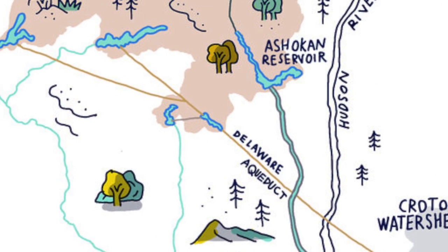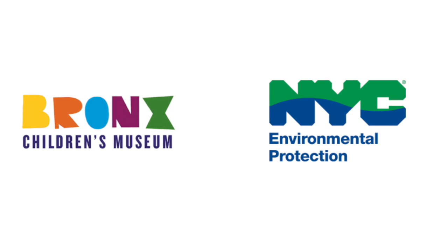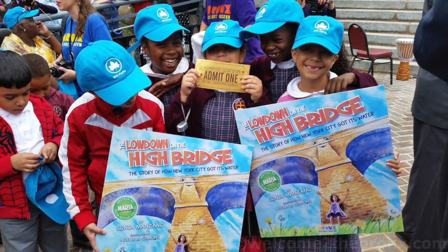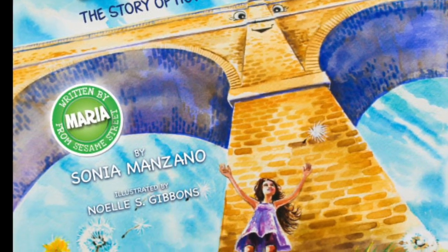The Bronx Children's Museum in partnership with New York City's Department of Environmental Protection asked Bronx native Sonia Manzano — Maria from Sesame Street — to write a children's book just in time for the reopening of the High Bridge. The result was 'The Lowdown on the High Bridge: The Story of How New York City Got Its Water,' written by Manzano and illustrated by Noel S. Gibbons.